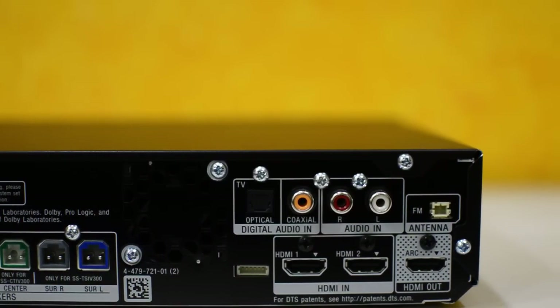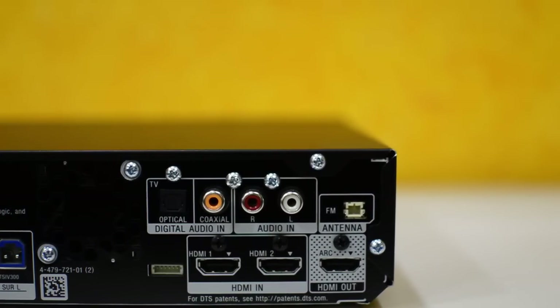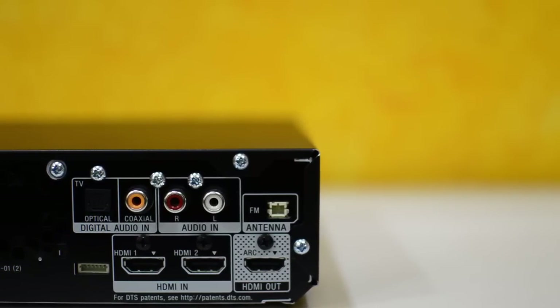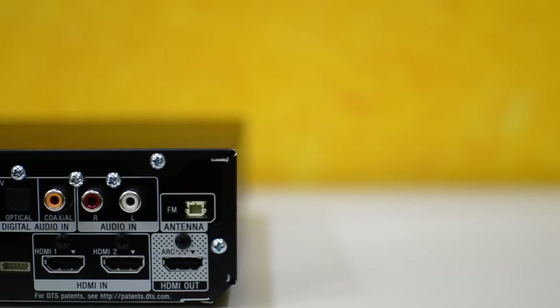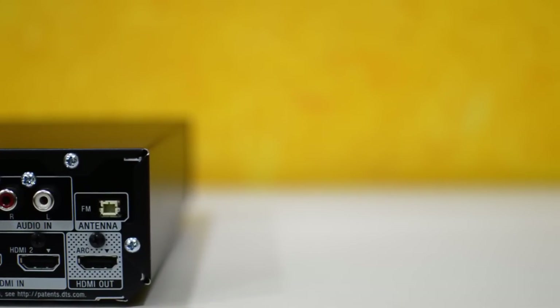There is one output HDMI port which goes to your TV. HDMI out is ARC — Audio Return Channel. Just check if your TV supports ARC on HDMI; otherwise you need to use optical input for your TV.